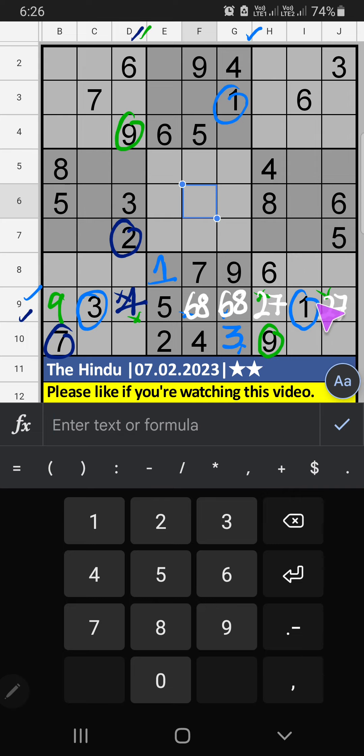9th grid, we have 1, 1, 6. So 1, 1, 6 can't come in these cells — it will give you another cell. Column D, we have 6, so 6 can't come in this cell. 6 is confirmed here. Then 1 is here.